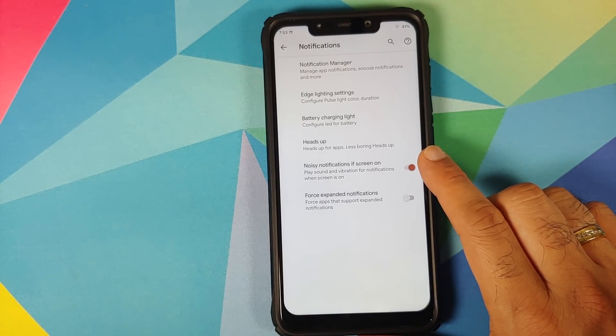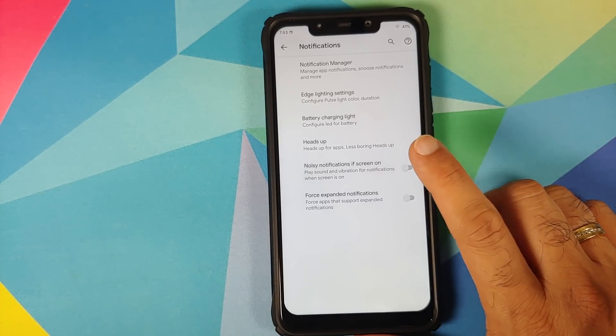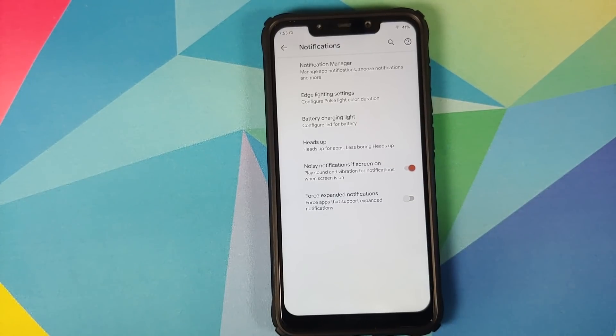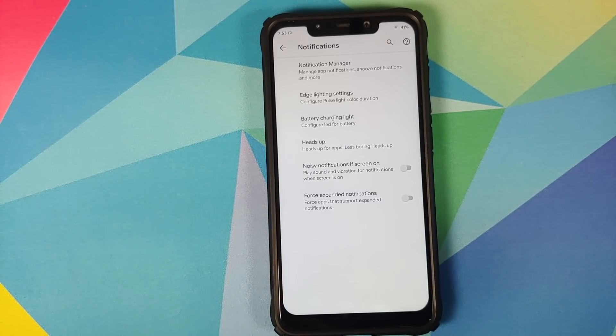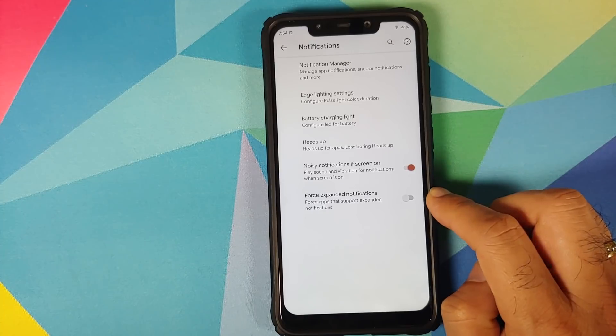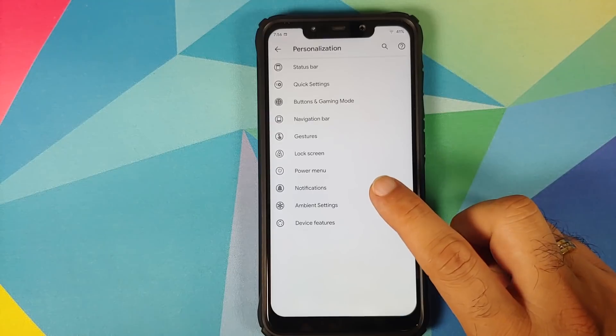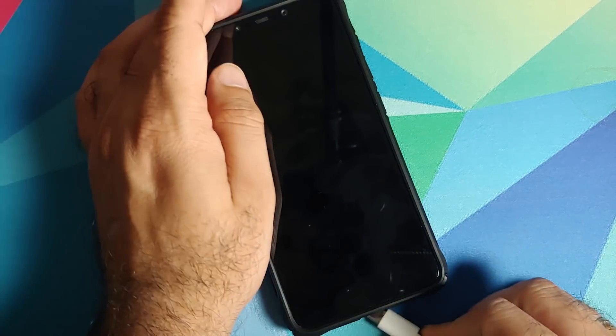You also have 'noisy notifications when screen is on' — so it plays sound and vibration for notifications when the screen is on. This is very useful: if you're using your device and you disable this, you'll still see the notification without the sound being played. I think this feature should be present in more custom ROMs. You also have a toggle to force expanded notifications.